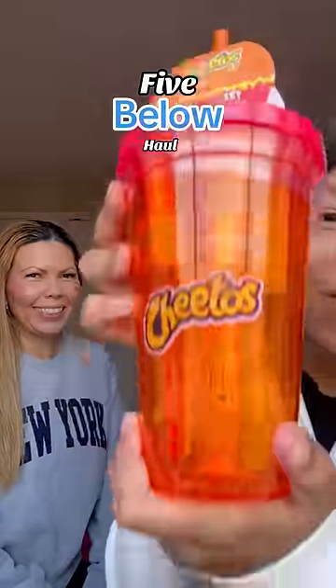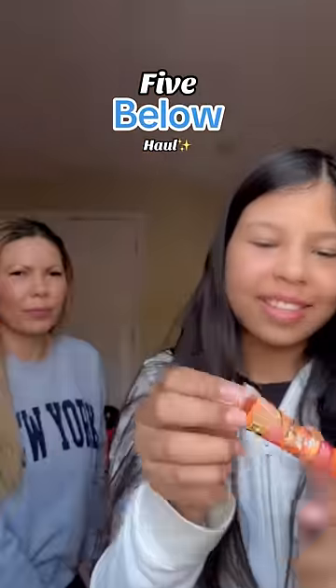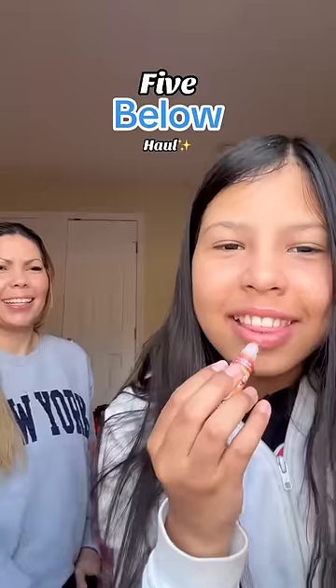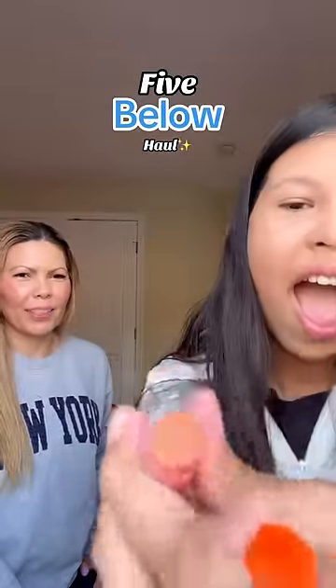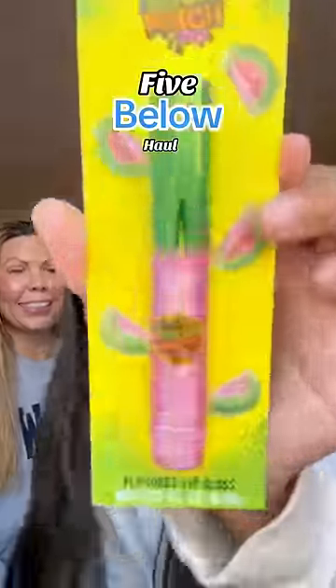First, a Hot Cheeto tumbler — I need to open it now. Next is Hot Cheeto flavored lip gloss, we're gonna open it and try it. Wow, it's like orange. Next is this Hot Cheeto lip balm. We got a Hot Cheeto nail polish, a nail filer, and a Sour Patch lip gloss.